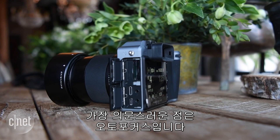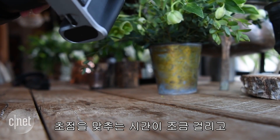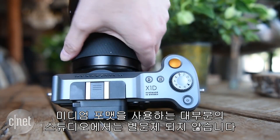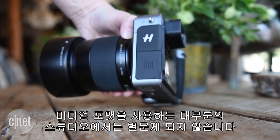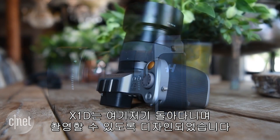The biggest question mark for me is the autofocus, which isn't as sprightly as I'm used to — the lens hunts a bit before locking. It's also pretty slow to start up, which is typical for medium format cameras. That usually doesn't matter as much in a studio, where most medium format is used, as it does for the more knock-around shooting the X1D is designed for.